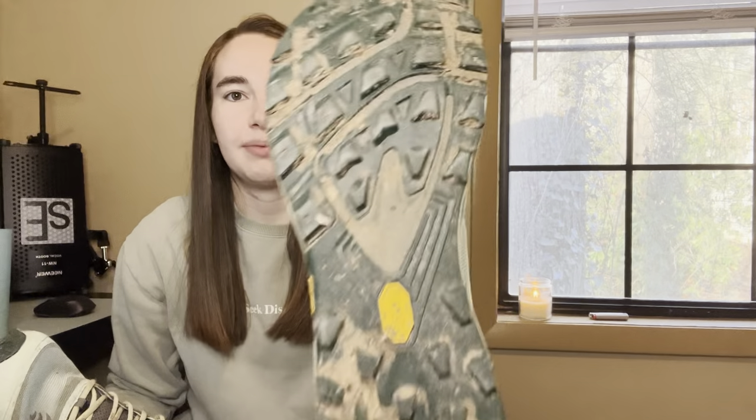Next are my shoes. I talked about these in a lot more detail on my clothing video, but these are the Topo Mountain Racer 2. I really like these shoes because they have a wide toe box, so plenty of room for the toes to spread out, and they also have pretty sticky tread.